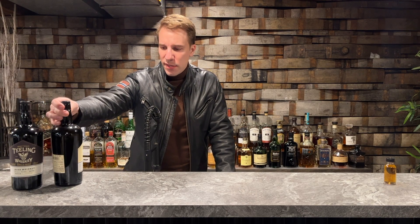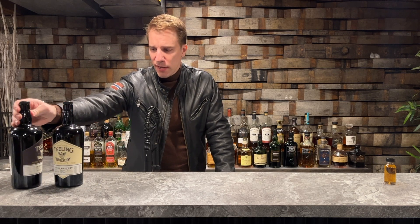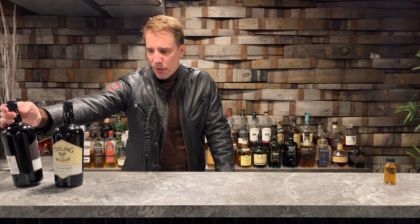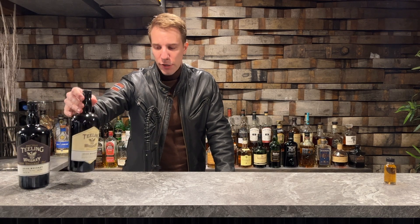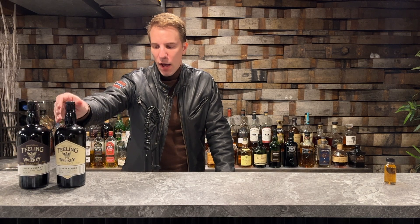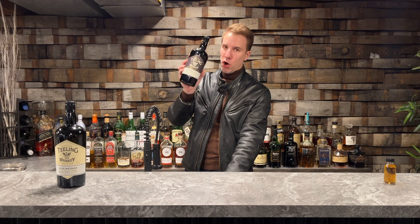So I figured I would do a video and compare them. We've got the original small batch, which is the one I did before — that was the rum cask finish — and I really found that the rum cask finish really made the whiskey. This new one has a dark brown label: Tealings Whiskey Single Malt, non-chilled.